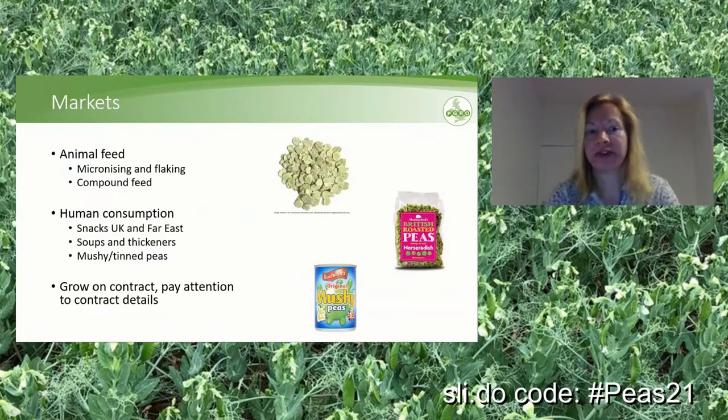There are approximately 35,000 hectares of combining peas grown annually, yielding roughly 3.5 to 4 tons per hectare on average. There are two distinct markets: one is for animal feed — the peas are micronized and then flaked, or used directly as compound feed. The other is human consumption, mainly marrowfat peas and blue peas, used for snacks in the UK. Hockmadots is one of the British companies producing snacks from them.